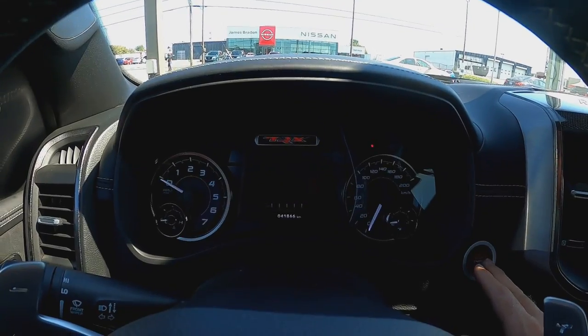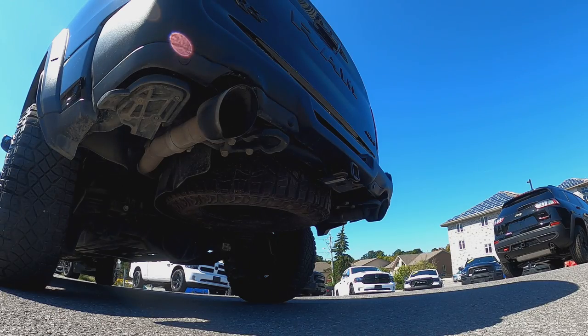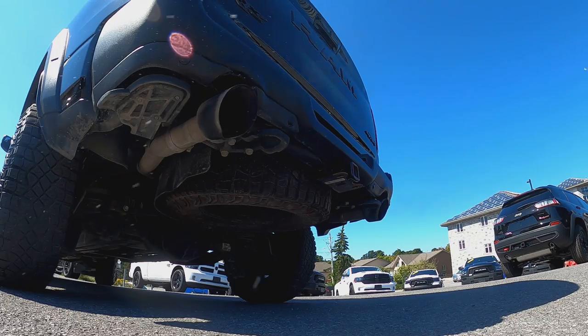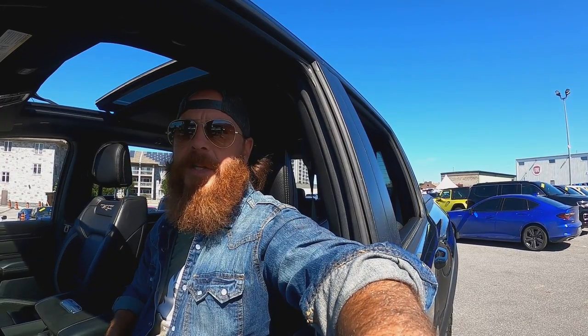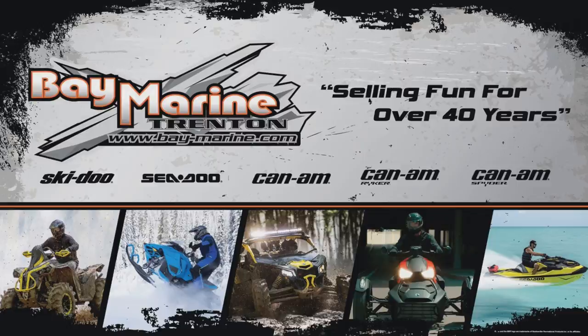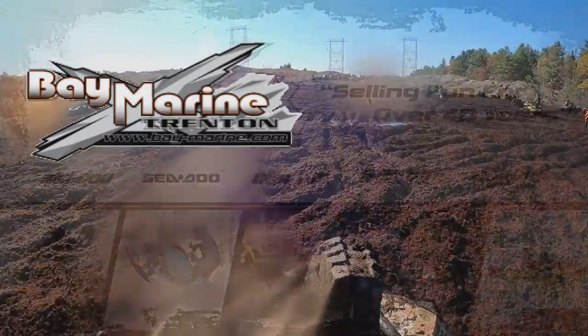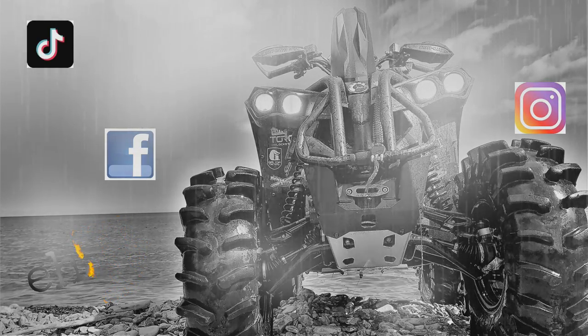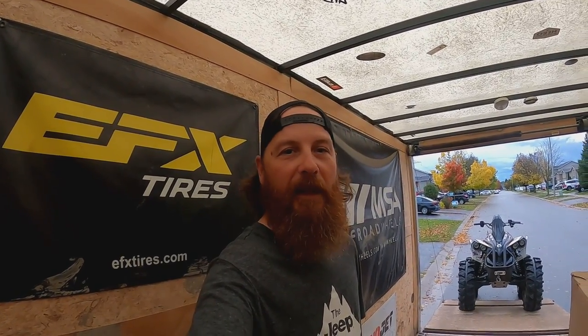Oh my lord. God that sounds nice. Feel that 6.2 just working awesome. And welcome back folks to another episode of ATV. Something a little bit different off the beaten path today — that does involve the old wheeler because it's maintenance.